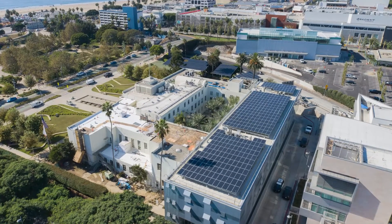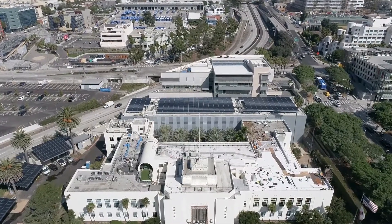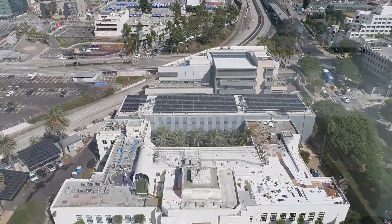My name is Amber Roshane. I am a senior design manager here at the City of Santa Monica and I'm the project manager for City Hall East, formerly known as City Services Building. It will be the world's first stringent green building certification — a municipal building that meets the Living Building Challenge.